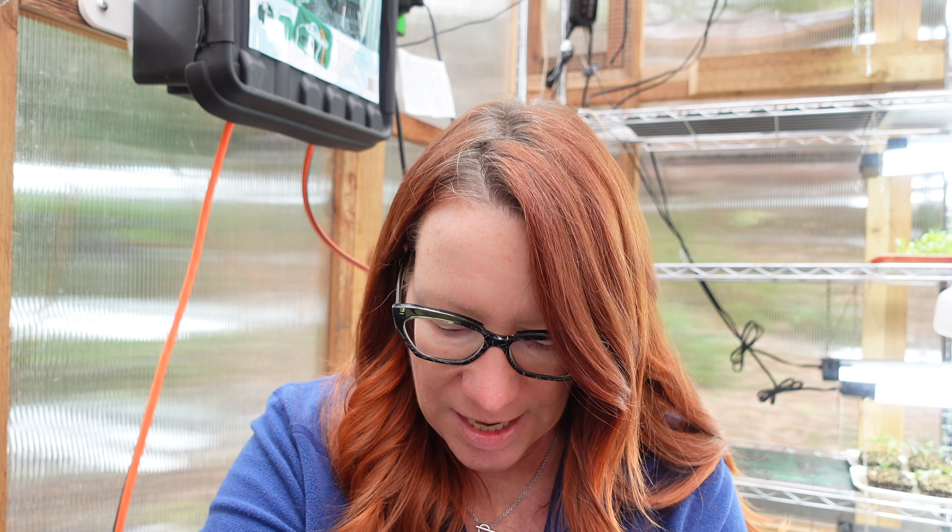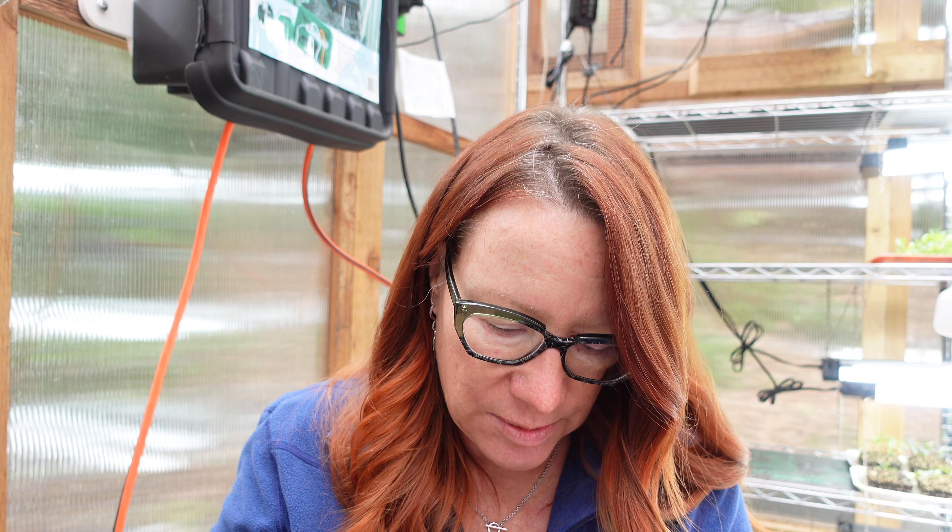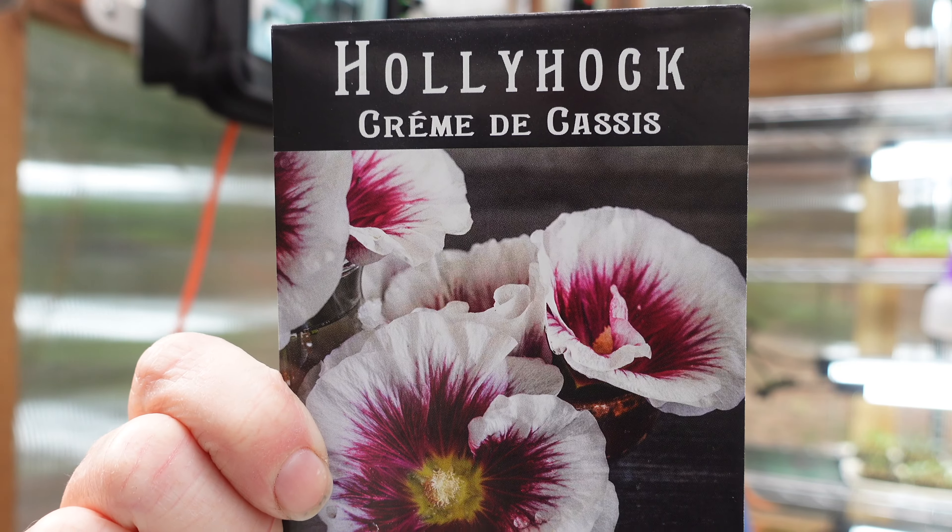Starting some Dill — Bouquet Dill — because it makes a really great greenery for bouquets. And starting some more Hollyhock, something I still have not had success with. Hollyhocks are perennial in zones three through nine, but they are also biennial. So if you start Hollyhock seeds this year — this is Creme de Cassis, which looks gorgeous — you'll only get the vegetative growth this year, and next year they will flower for you.